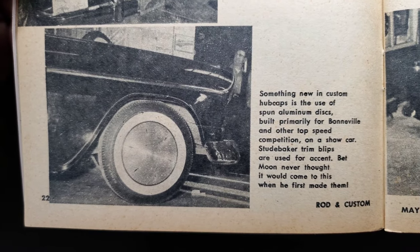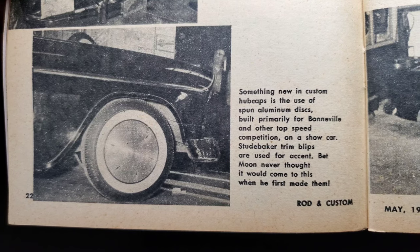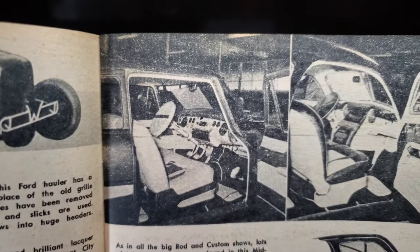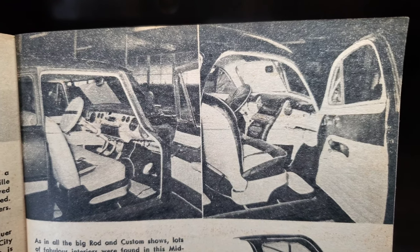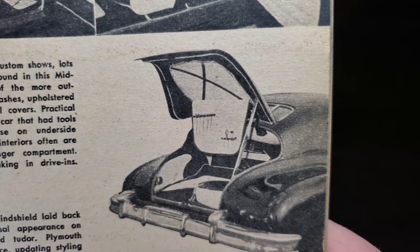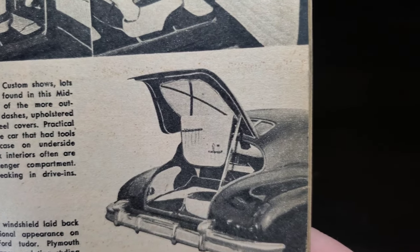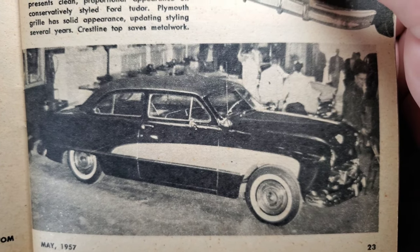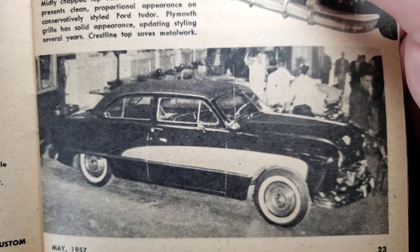Something new in custom hubcaps: spun aluminum discs built primarily for Bonneville and other top-speed competition, now used on a show car. Studebaker trim blips are used — Moon never thought it would come to this when he first made them. Show and go! At big rod and custom shows, lots of fabulous interiors were found in this midwestern cavalcade: padded dashes, upholstered consoles, steering wheel covers. One practical idea featured tools arranged in a zip-down case on the underside of the deck lid — ideal for sneaking into drive-ins. A mildly chopped top with windshield laid back presents a clean proportioned appearance on a conservatively styled Ford Tudor; a Plymouth grill with solid appearance updates the styling.